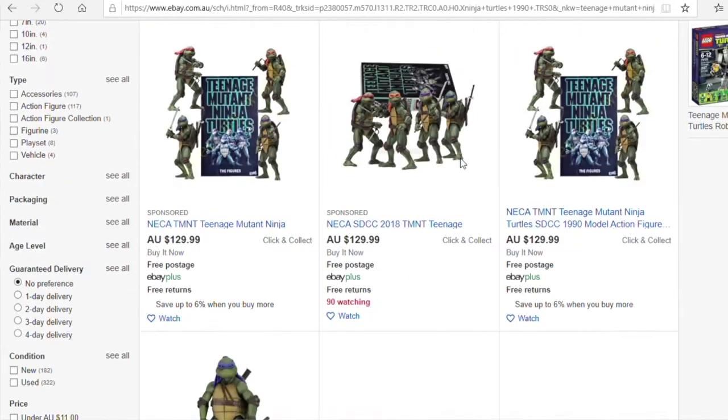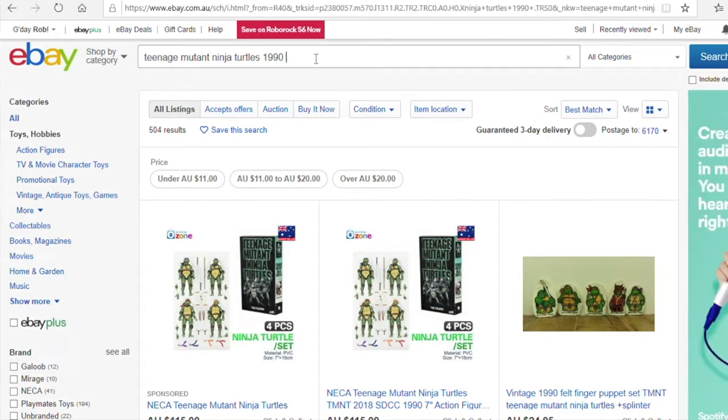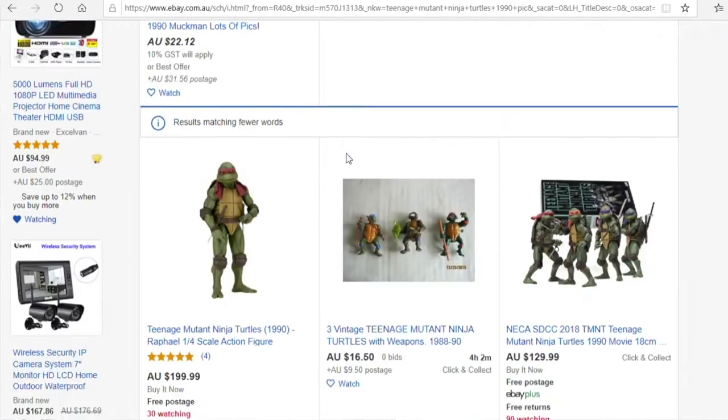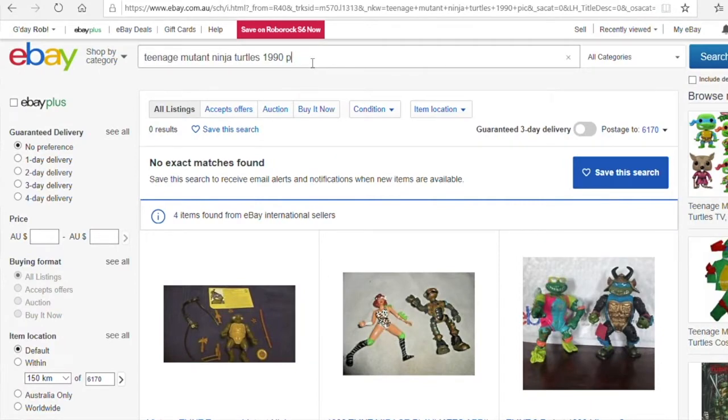So we've got just toys and that come up. We'll put after that — photo. It's not really a photo, is it? I can't really find it from that. If you know, please put down the bottom what it's worth. I'm going to keep it for myself — I collect Ninja Turtles stuff. We'll just put 'pick'... no, the toys are just going to come up. We'll put 'art' and see if anything comes up.